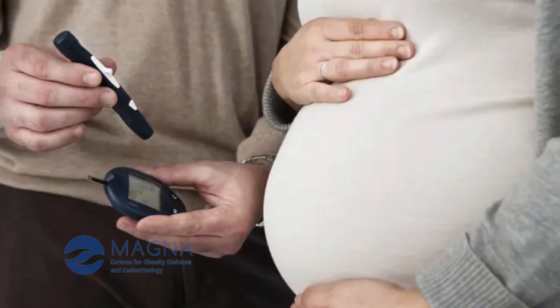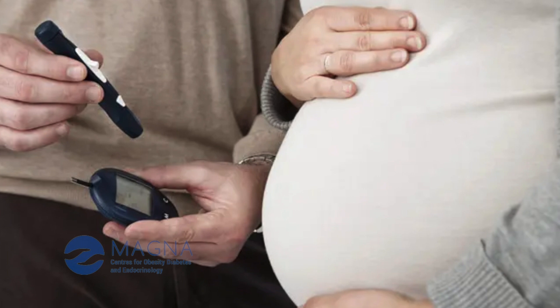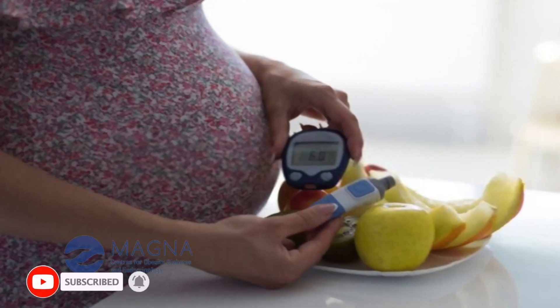We can even do HbA1c every month to see whether the glucose is coming down fast enough in certain patients — like patients who are preparing to get pregnant or who are already pregnant — where we need to bring down the blood glucose very fast. We can even do HbA1c more often than once in 3 months.